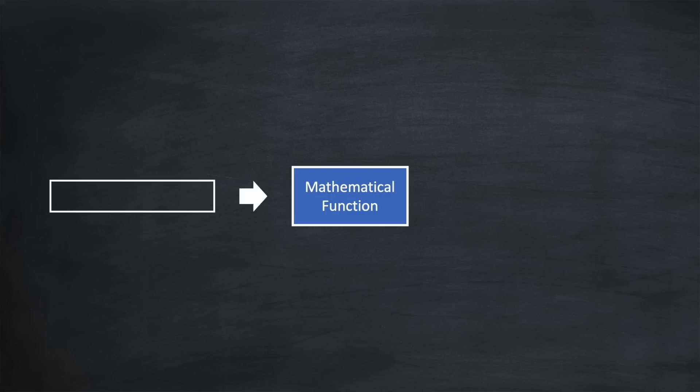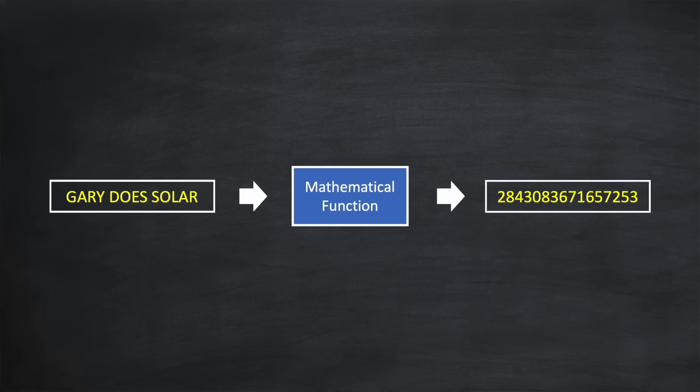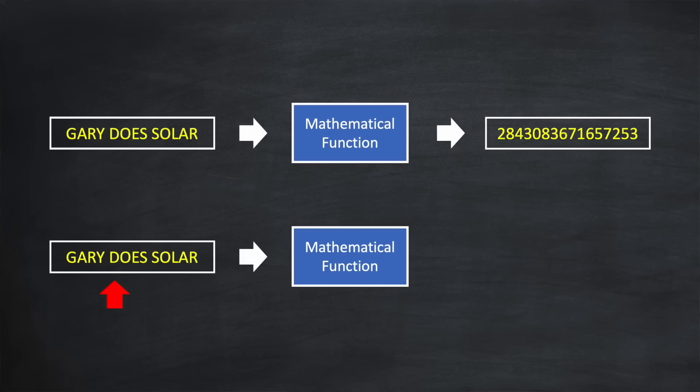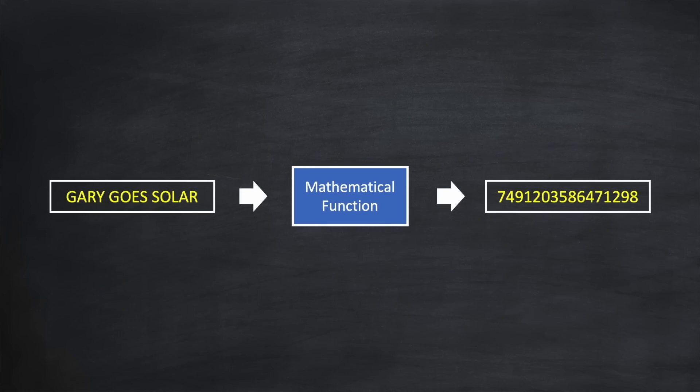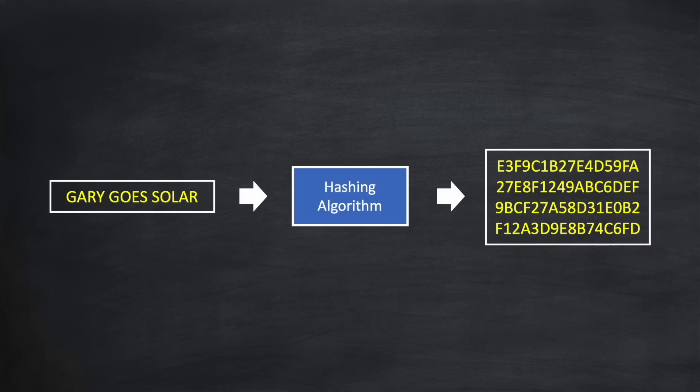We'll be concentrating on how things are done with Bitcoin, although the process is similar for many other cryptocurrencies. Let's say I have a mathematical function that takes any input and turns it into a 16-digit number. For example, if I feed it with the text 'Gary Does Solar' it generates a specific number as the output. And for the same input, the output will never change. But if I change just one letter in the input, say to 'Gary Goes Solar', the output will be a markedly different number — almost all of the digits will change. The function hashes the input data, essentially chopping it up or mixing it into a fixed-length numerical output. In practice, a cryptocurrency hashing algorithm generates hashes that are 64 hexadecimal digits long, making it almost impossible that two different inputs would ever generate the same output — and that's incredibly important for the system to work.